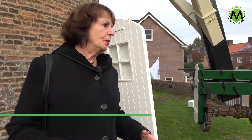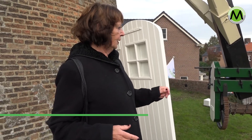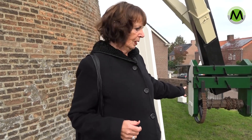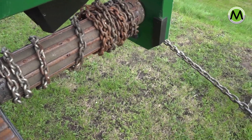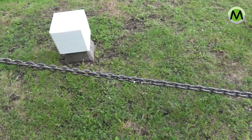We staan nu boven op de belt van de molen. Op de belt is het kruiwerk. De staart van de molen komt tot aan de belt, want anders kan de molen het kruiwerk niet bedienen. En de kruikketting wordt vastgelegd aan de kruipalen. Deze molen draait alleen de kap.